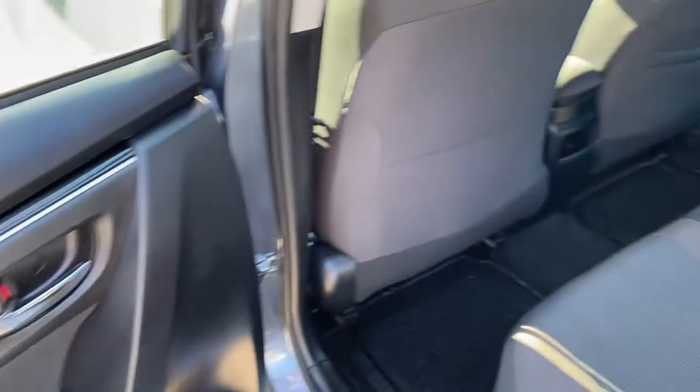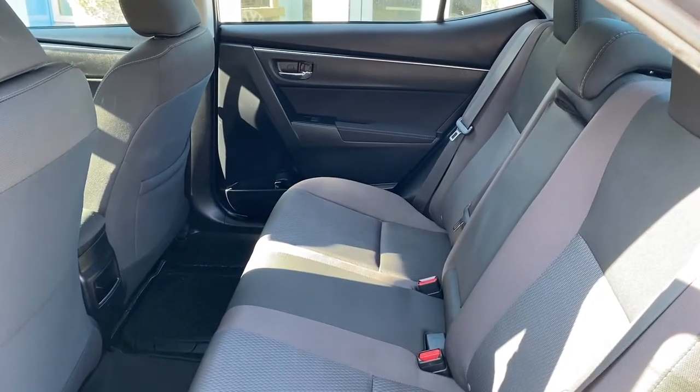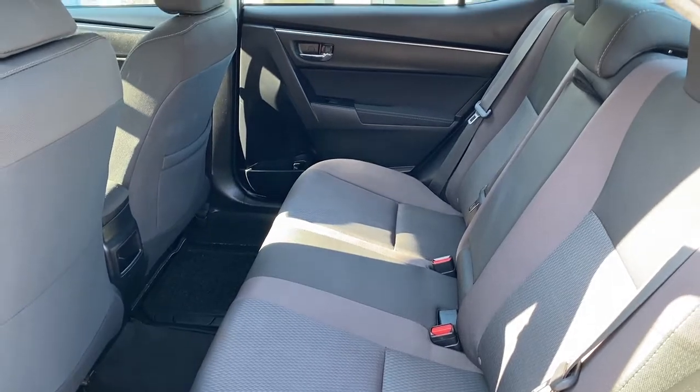The rear passenger compartment is spacious with seating for three and a 60-40 split folding rear seat.